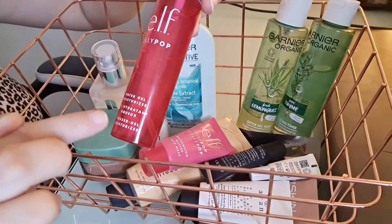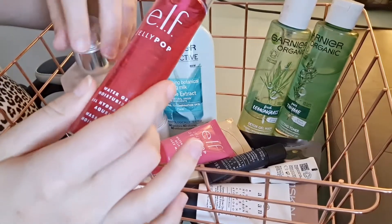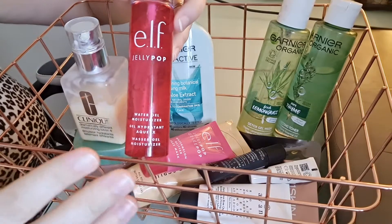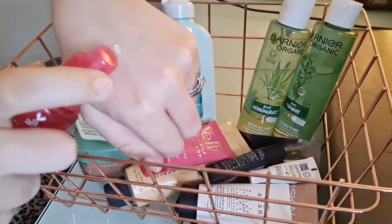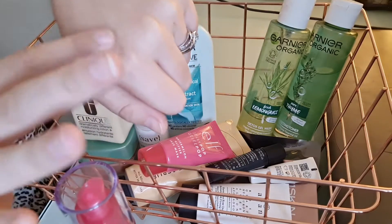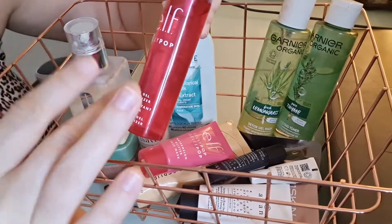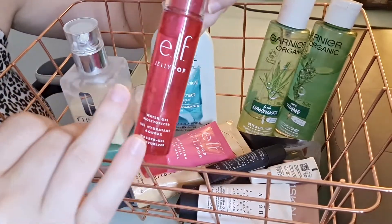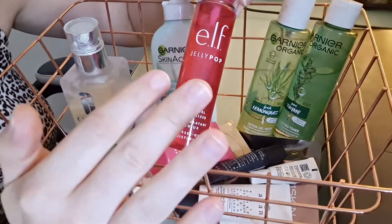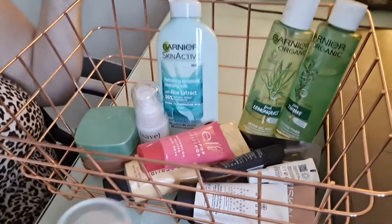This is the Elf Jelly Pop Water Gel Moisturizer — this is terrible. It didn't do anything and I had to pull in my Clinique moisturizer because my skin was craving moisture. This is literally just water in a bottle; there's nothing hydrating about it. The texture is light, kind of like a jelly, but it dissolves into water and is just not hydrating enough. The formula is too thin, I don't enjoy it, and I was really disappointed. I bought the whole Jelly Pop bundle thinking it was going to be great and it was a huge letdown.